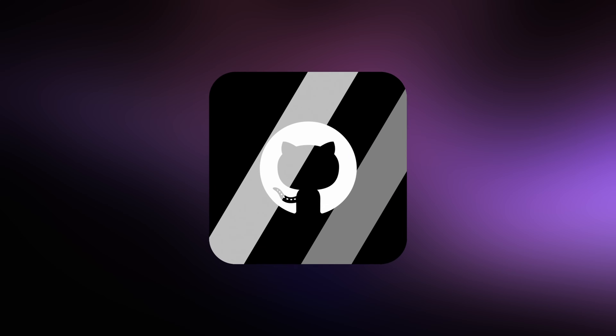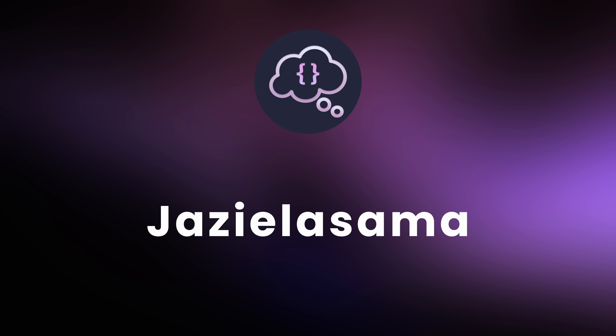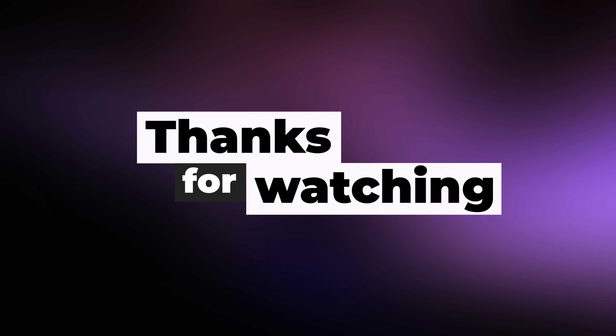As always, you can find this code on GitHub — the link is in the description down below. Otherwise, I want to give a big thank you to my newest channel member, Jaziel Sama. Thank you for supporting the channel and enabling me to bring content to hundreds of thousands of viewers. A big thank you to everyone else for watching, and I'll see you on the next one.